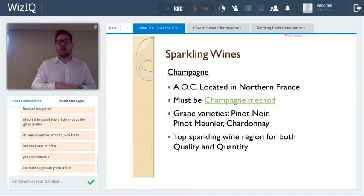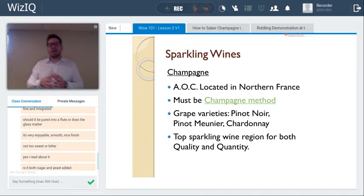In champagne, only three grape varieties are used: pinot noir (about 40%), pinot meunier — a mutation of pinot noir — (about 30%), and chardonnay. These three account for 99.9% of the vineyard.